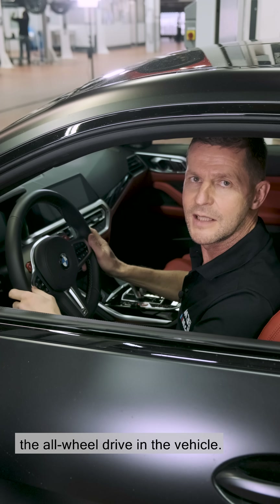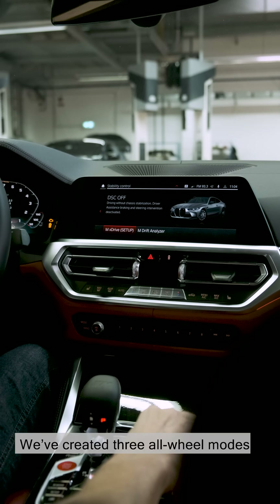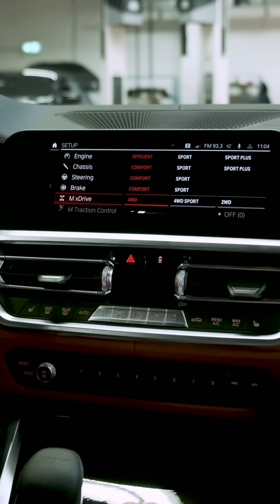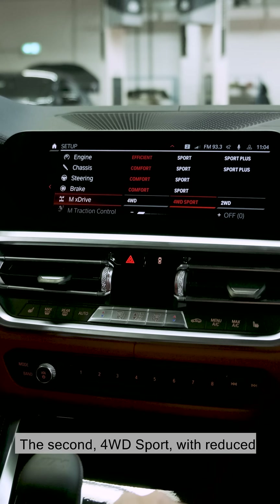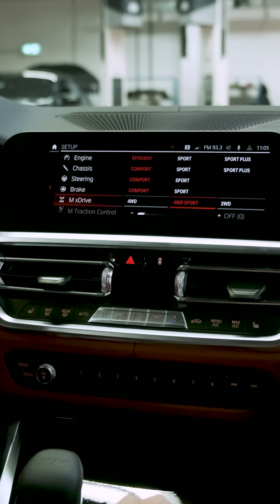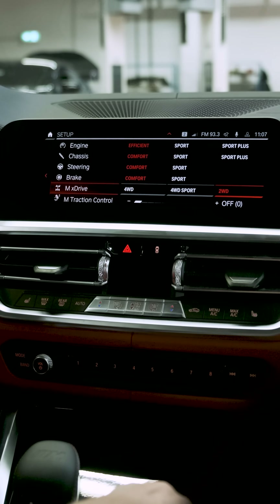Now I'd like to show you how to operate the all-wheel drive in the vehicle. Some of you will already know our all-wheel modes from the M5 and M8. We've created three all-wheel modes in the M3 and M4, selectable in DSC Off. The first, four-wheel drive, with a high level of drive torque on the front axle, is optimised for lap times and traction with moderate attitude angles. The second, four-wheel drive sport, with reduced front axle torque, is optimised for high attitude angles in bends and small drifts. The third mode is two-wheel drive, with zero torque on the front axle — just for fun or for smaller doughnuts.